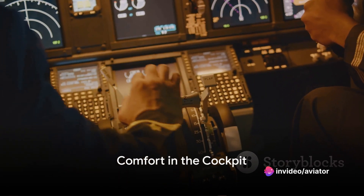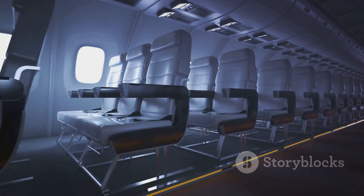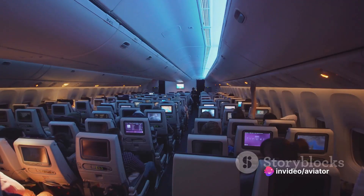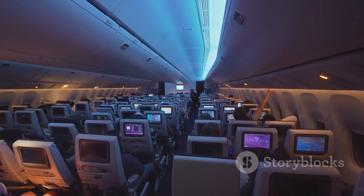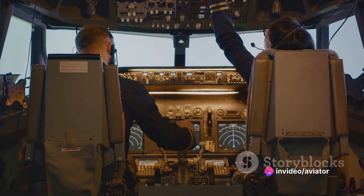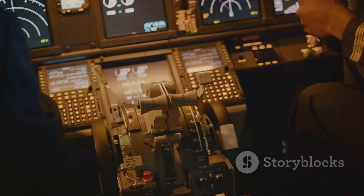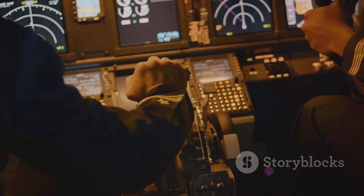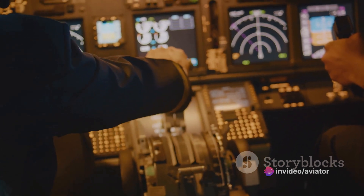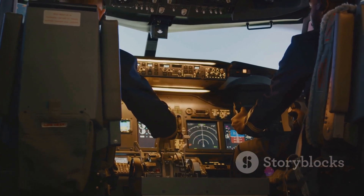Comfort in the cockpit — a luxury or a necessity? When it comes to long-haul flights, the answer is clear: comfort is an absolute necessity. Ensuring the well-being of the pilot and co-pilot during these grueling journeys is paramount to efficient flight operations. Comfort in the cockpit isn't just about having plush seats or room to stretch out — it's about ergonomics. It's about creating an environment that supports the physical needs of the flight crew, reducing fatigue and enhancing performance. First, we have accessible control devices — everything from the yokes to the throttle levers to the rudder pedals should be within easy reach, minimizing the need for excessive movement and preventing strain on the pilot's body.